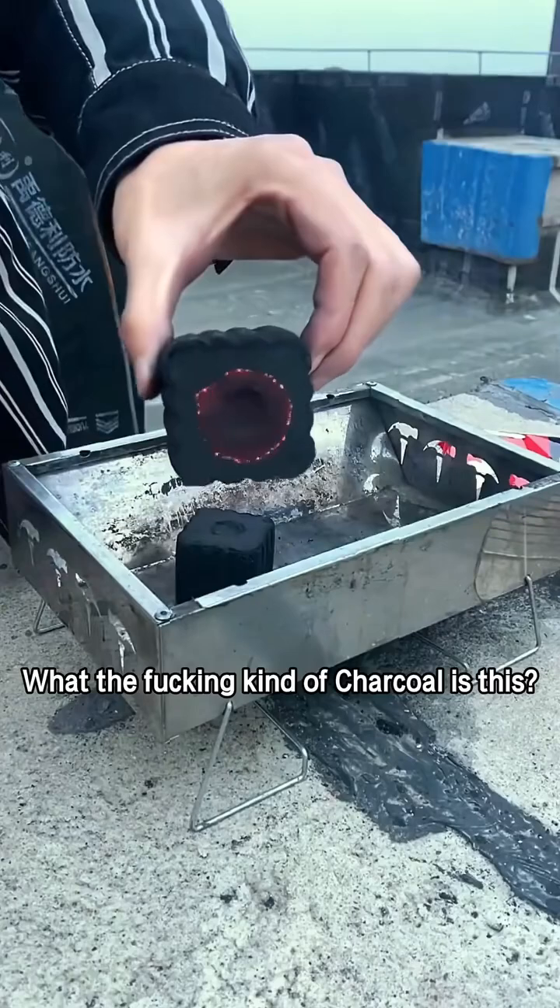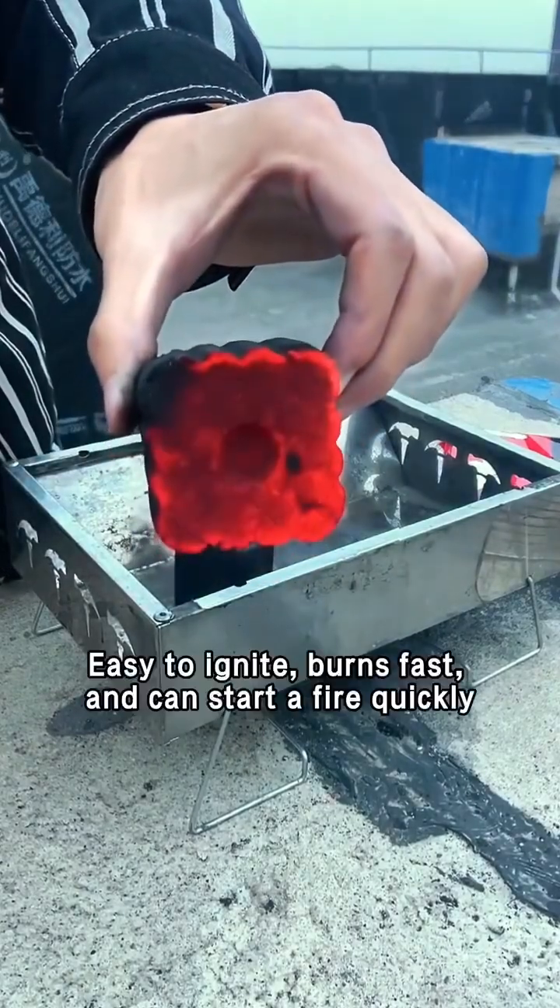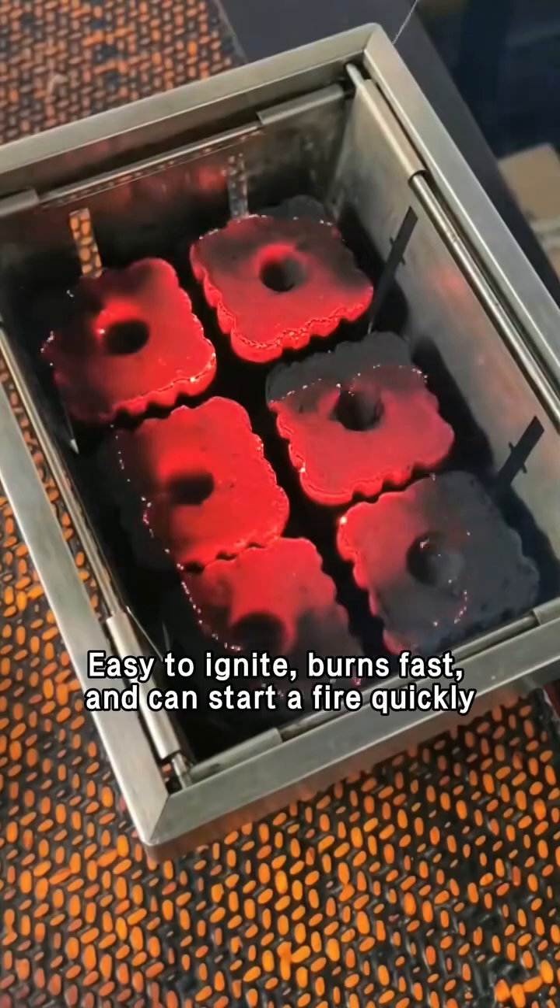What the fucking kind of charcoal is this? This is free charcoal — easy to ignite, burns fast, and can start a fire quickly.